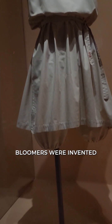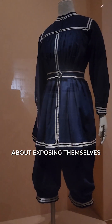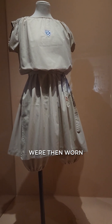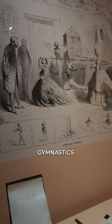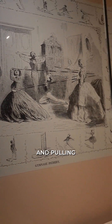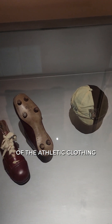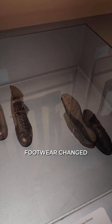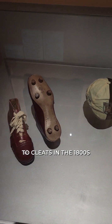Bloomers were invented so that women didn't have to worry about exposing themselves, and lighter fabrics were then worn. Here's an example of gymnastics with ropes and pulling — very interesting. As the fabrics of athletic clothing started to change, this was where the foot gear changed in the 18th century from street shoes to cleats.